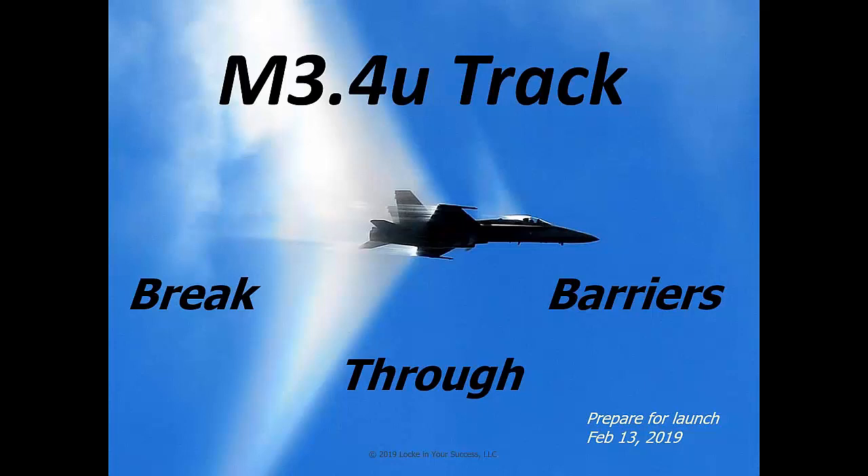This is one of the most exciting tracks I've had in a while, so I'm pretty excited about that. We're going to be starting on February 13th.